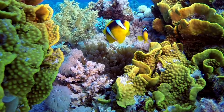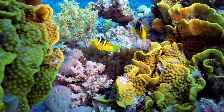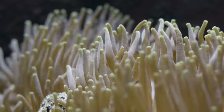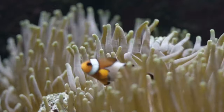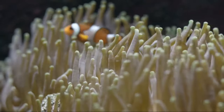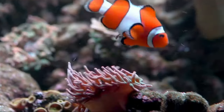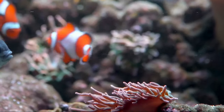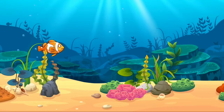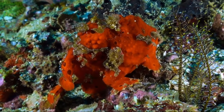In the enchanting world of coral reefs, where vibrant colors and intricate ecosystems thrive, one small creature stands out as both charismatic and remarkable: the clownfish. Immortalized by the animated film Finding Nemo, these pint-sized fish have captured the hearts and imaginations of people worldwide. Beyond their fame on the silver screen, clownfish are an essential part of coral reef ecosystems, playing unique roles and exhibiting fascinating behaviors. In this video, we will dive into the captivating world of clownfish and discover what makes them truly exceptional.